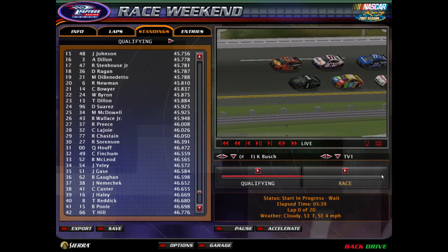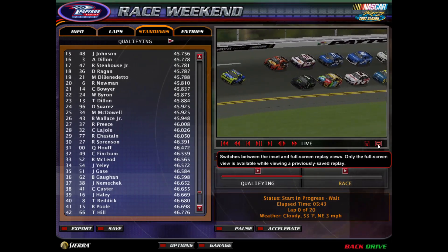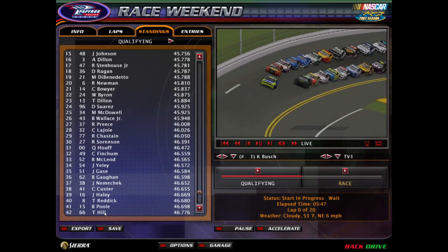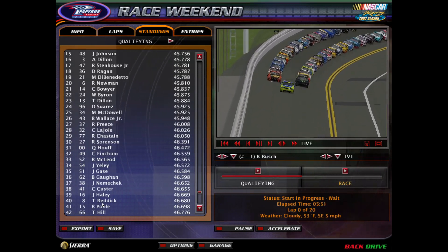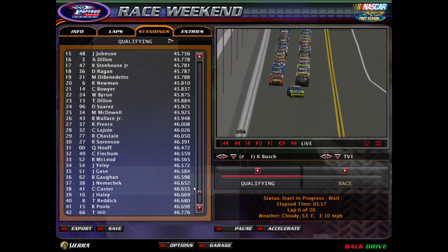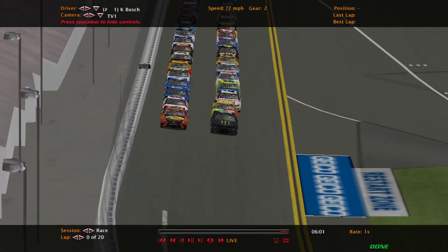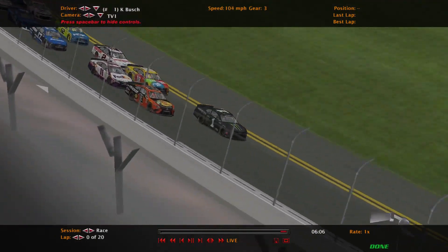I think there were actually 43 cars that went for it, so I don't know who didn't make it. Timmy Hill is last. Tyler Reddick's in the back — that's interesting, I thought he would qualify better than that. Anyway, we are about to go green flag racing, 20 laps. Hopefully you guys enjoy this. Green flag is already out — holy cow, that was early!